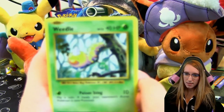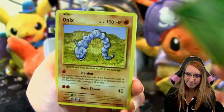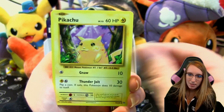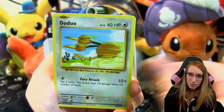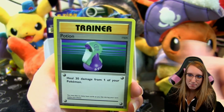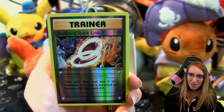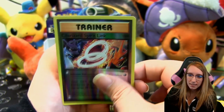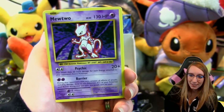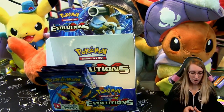Pack eleven: Weedle, Onix, Staryu, Pikachu, Doduo, Magmar, Potion, Pokédex — oh god I love it — reverse Charizard Spirit Link. Oh my god, back-to-back Mewtwo! Hello — there it is.